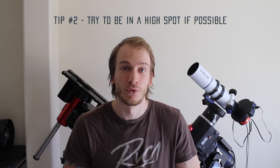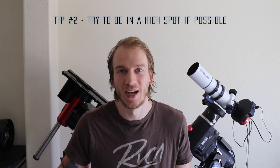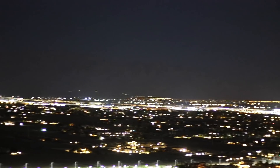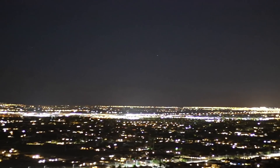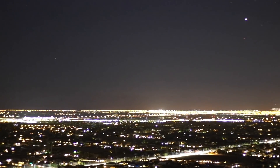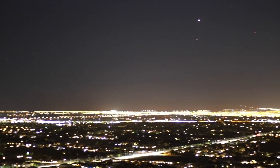Number two: try, if you can, to be high when you look for the comet — and I mean try to be in a high spot. Last night when I went out there was a small mountain, so I hiked it for about 20-25 minutes, and once I was up there there was nothing in my way. If you can, try to climb either on a building or on a mountain, just to have an open view with nothing in your way.